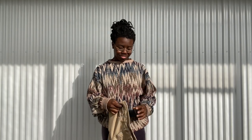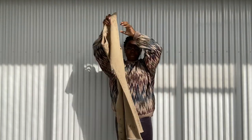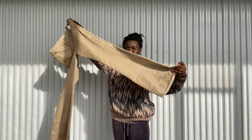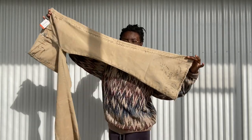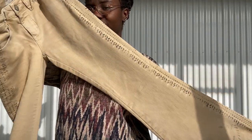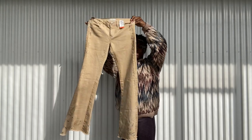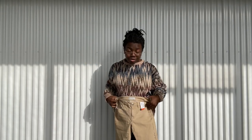Staying on that flare theme, I did find these three-piece bell bottom pants. Look at that opening at the bottom — it's so big! It does have a really cute design on the front. I need to find a pair of platforms to go with these because they're a bit long.